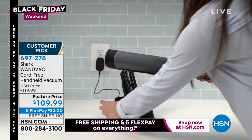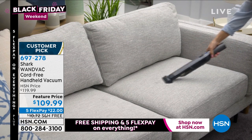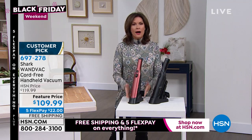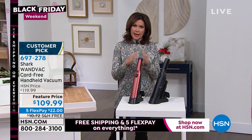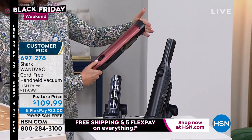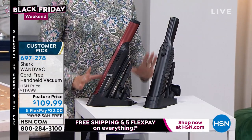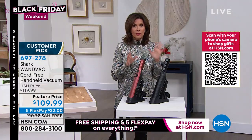It is absolutely gorgeous. What you can't believe is that this is beauty and brawn at the same time. They cut the cord, they kept the power, and then they added all these extras and made it look like a beautiful sculpture in your home — or like a wine opener, as Tracy Rosa always calls it. It is a powerful handheld that you are looking at. And this is the way it stores. Your two attachments — the crevice tool with a duster and your upholstery tool — they're all on board. $109.99, five flex payments, and free shipping and handling.